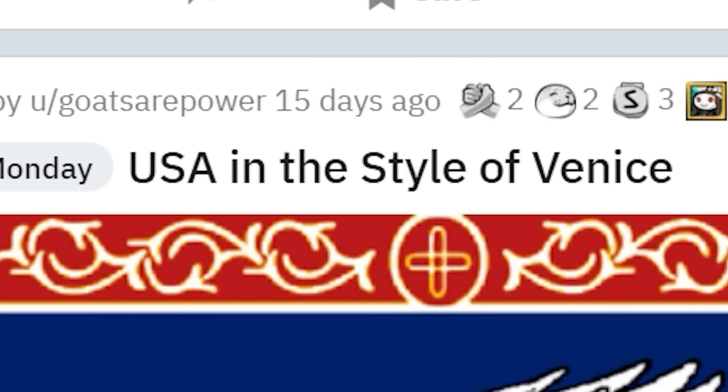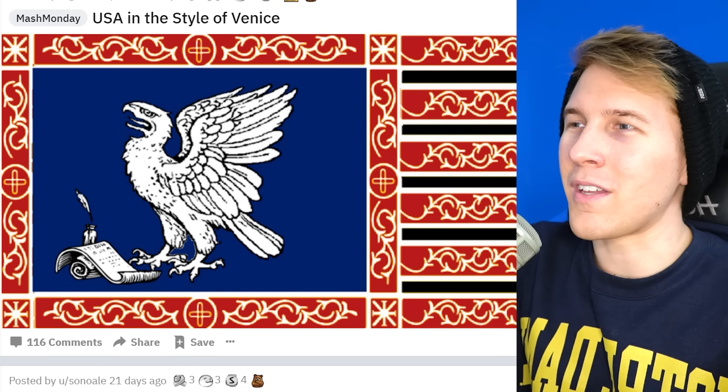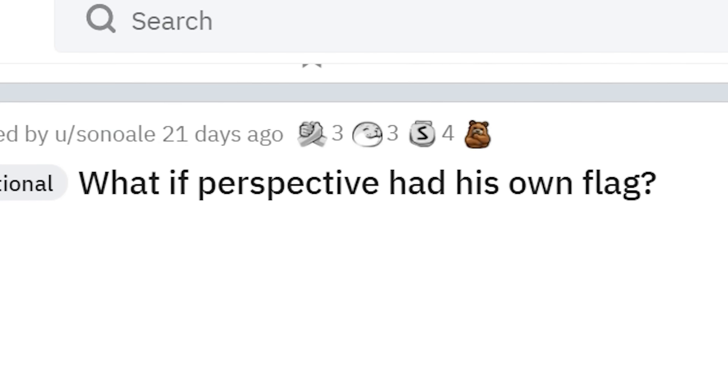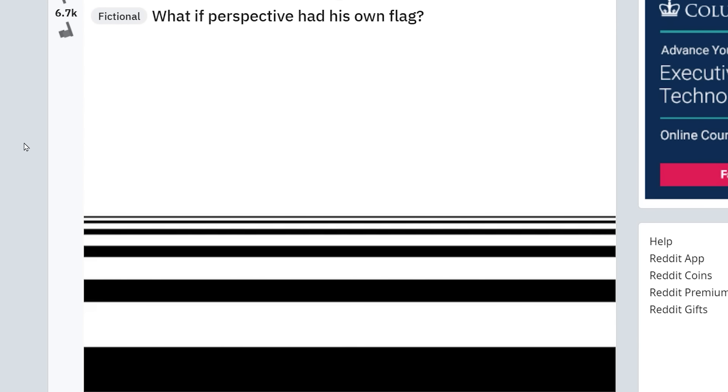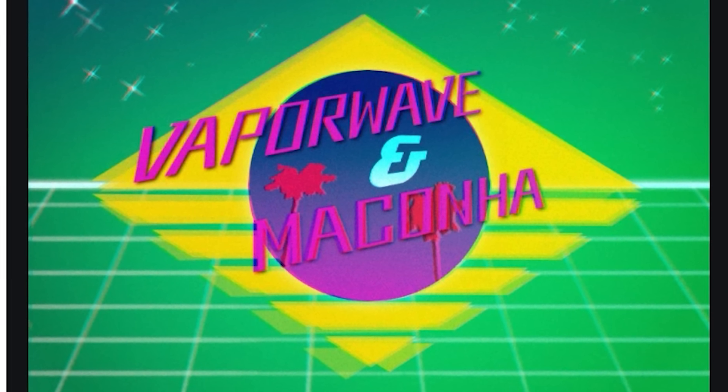USA in the style of Venice — now, this should definitely be a flag, maybe for our naval trading ships since we're going with the Venice theme. Cargo ships out in the ocean should fly this, I think. What if the channel had its own flag? These are like the old 80s sort of vaporwave flags, I think — they all have this sort of style. Here's a Brazilian version of that.